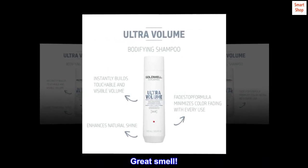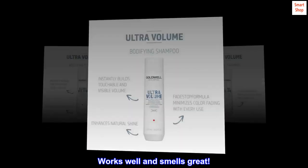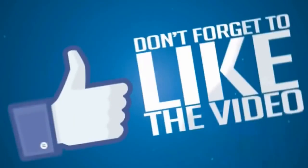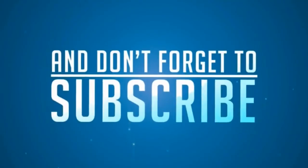Great smell. Works well and smells great. Good product.